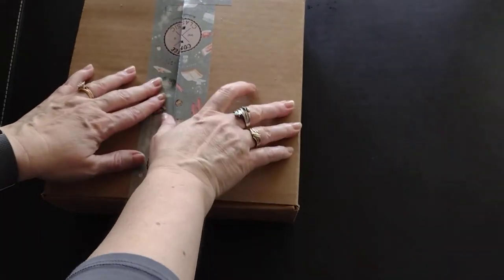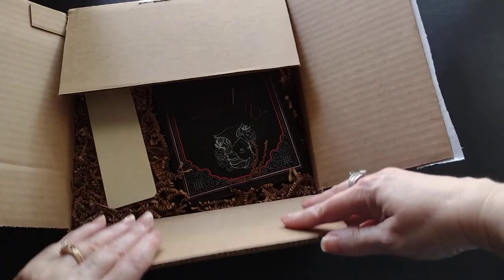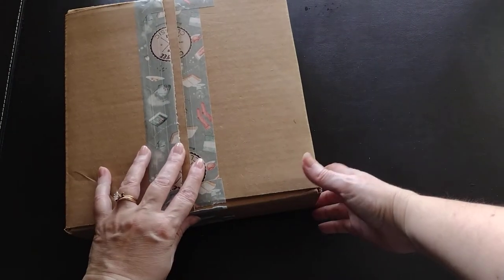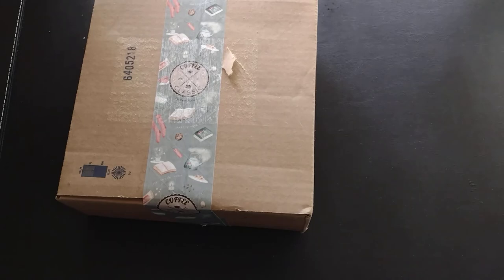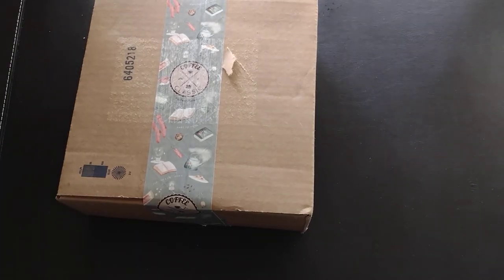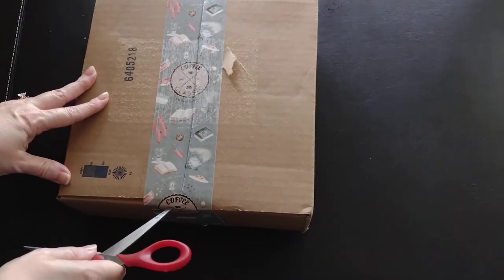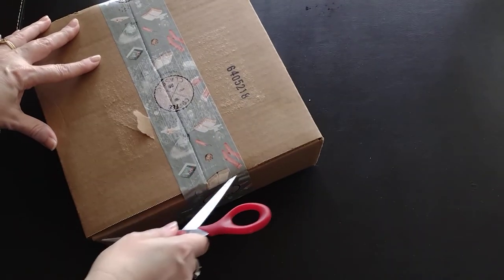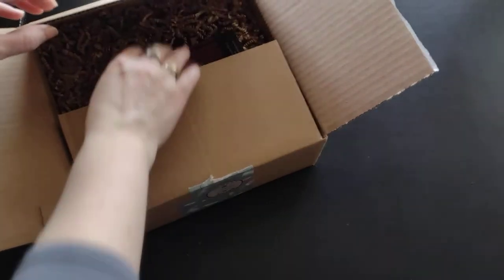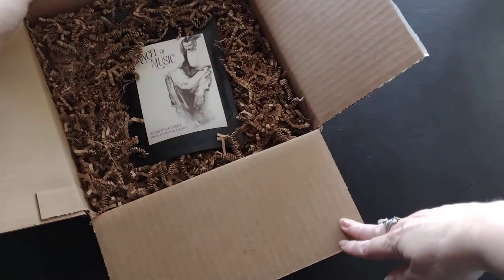Okay, it's nicely taped. Let me get the product card — oh, it's upside down. The reason I flipped it was because it had my mailing label on it, but this is usually the bottom of the box. Okay, now I've got it on this side, I'm going to open it up this way.